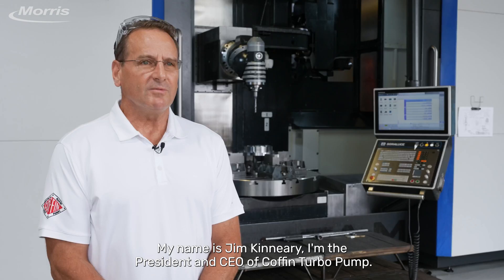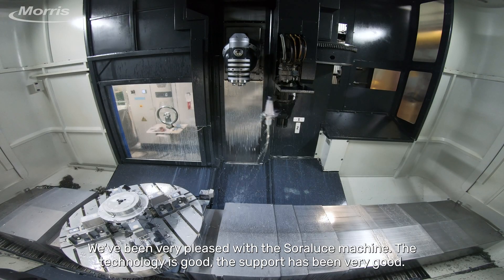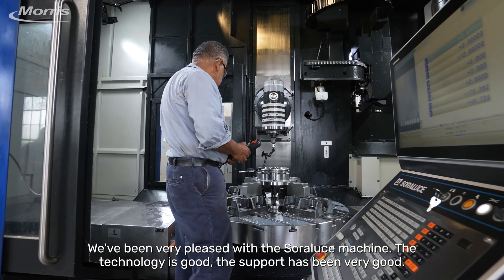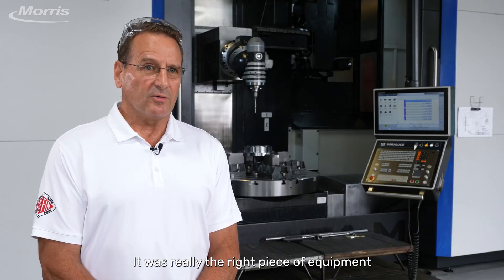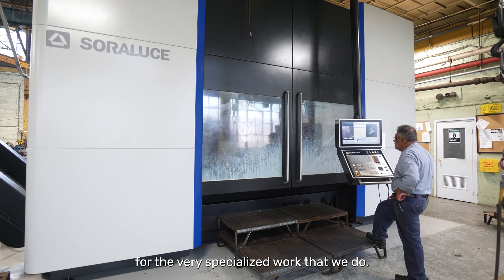My name is Jim Canary. I'm the president and CEO of Coffin Turbo Pump. We've been very pleased with the Soro Luce machine. The technology is good, the support has been very good. It was really the right piece of equipment for the very specialized work that we do.